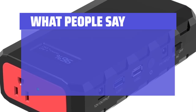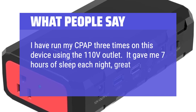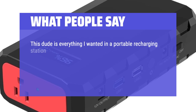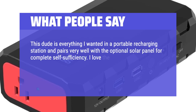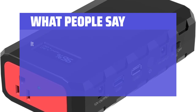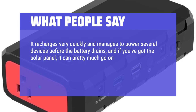What people say: I have run my CPAP three times on this device using the 110V outlet. It gave me seven hours of sleep each night — great. Took about four hours to recharge. This device is everything I wanted in a portable recharging station and pairs very well with the optional solar panel for complete self-sufficiency. I love the three-pronged outlet and the two HDMI chargers. It recharges very quickly and manages to power several devices before the battery drains, and with the solar panel, it can pretty much go on and on.